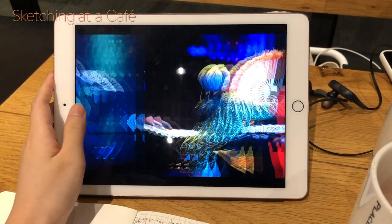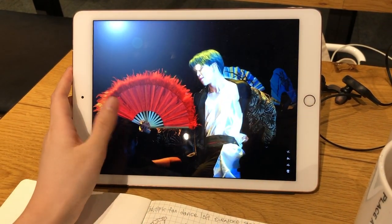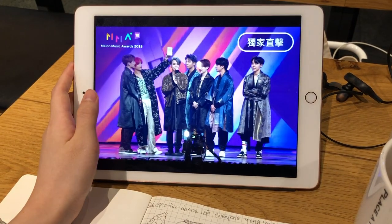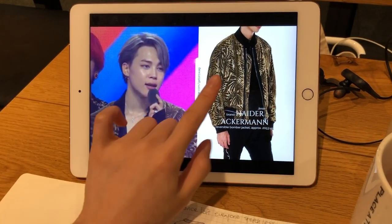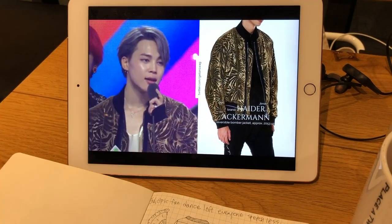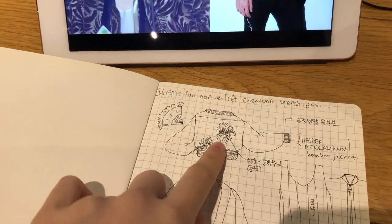As I already answered some of your comments, I'm planning to recreate Jimin's fan dance costume at Melon Music Awards last year. But this fabric used for his bomber jacket is what I've kept failing to get something similar to, of course on a smaller scale.